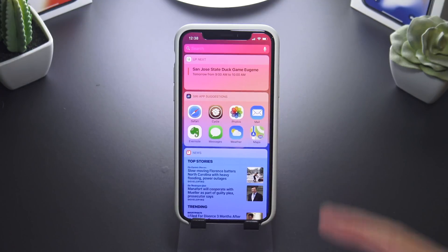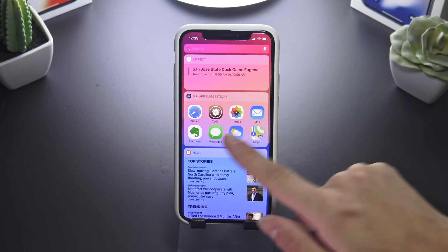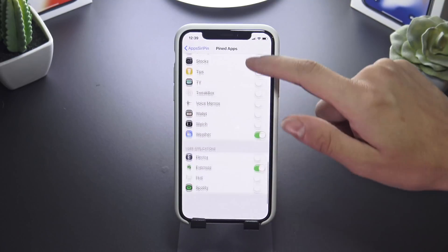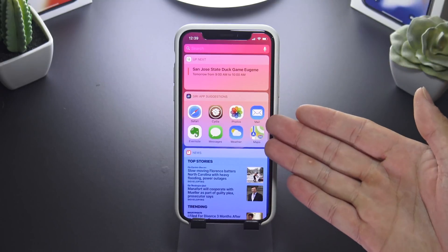First up we have AppsSuriPin, which lets you pin apps in the Siri suggestions. These are custom selected and will not change. If you go into the Settings app, you can actually select which apps you want to pin, and those are the default ones that will always show up.